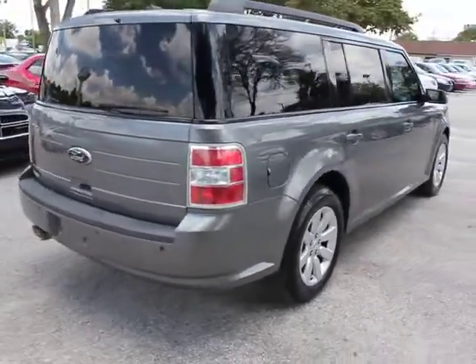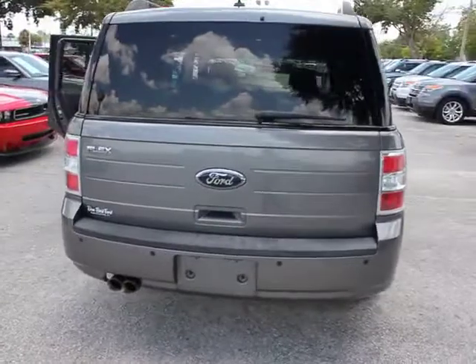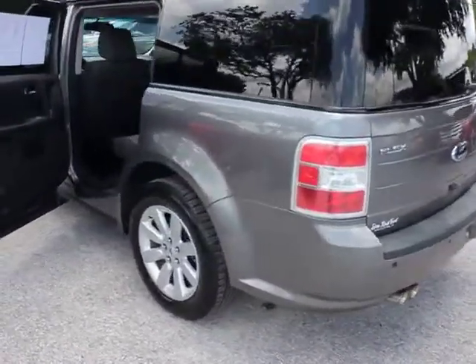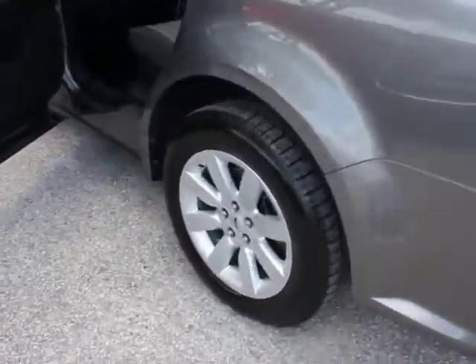This vehicle has less than 70,000 miles. Here are some of this vehicle's great options: six-speed automatic transmission, standard, cloth seat trim, black roof rail crossbars, PIO.